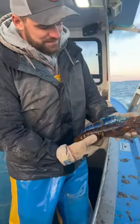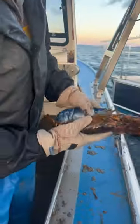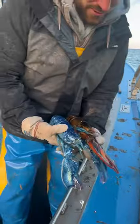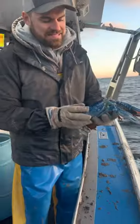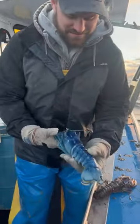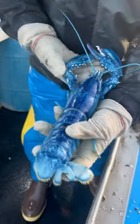Look at that — it's got a blue lobster! Look how pretty that blue is. The bottom is almost a white color. That is a pretty, pretty blue, almost looks like it's painted on. They say these are one in two million, these blue lobsters, but there's no way — they have got to be way more rare. That is a very, very pretty blue.